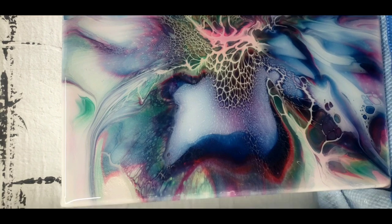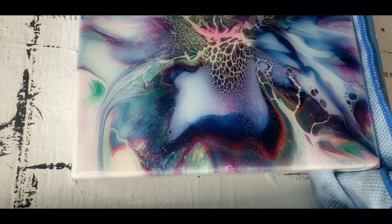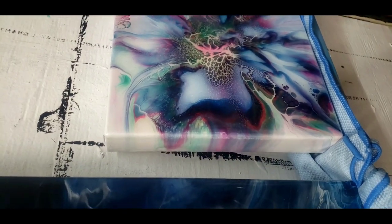And here's a little one with these pretty cells. I hope you enjoyed these two paintings, Eric.